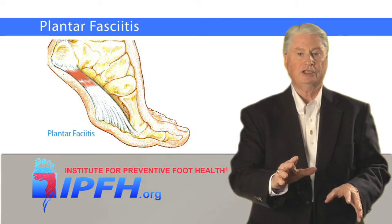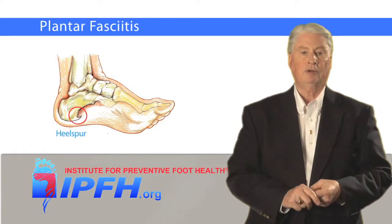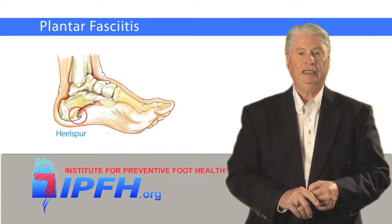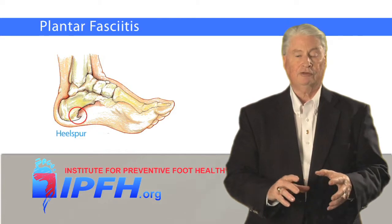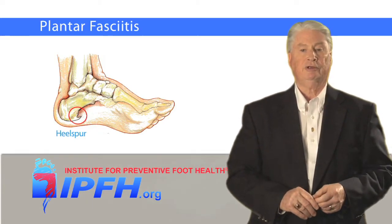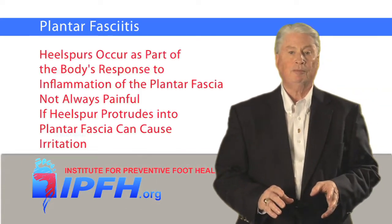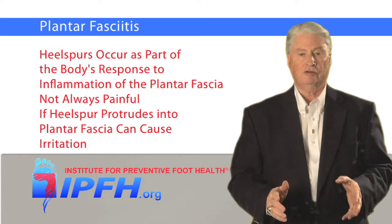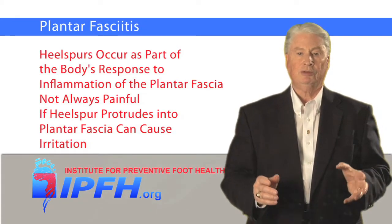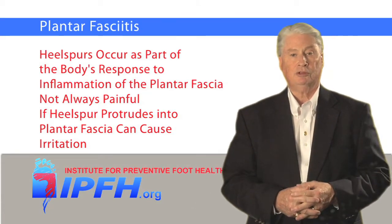Plantar fasciitis is often associated with heel spurs, which are protrusions or bumps that develop along the edge of the heel bone. The terms heel spur and plantar fasciitis are often used interchangeably, but although they're closely related, they're not the same thing. Heel spurs occur as part of the body's response to inflammation of the plantar fascia. They're not always painful, but if they protrude into the plantar fascia, they can cause irritation and contribute to heel pain.